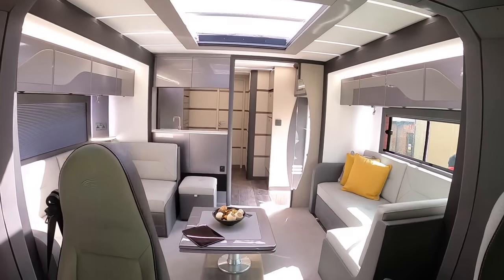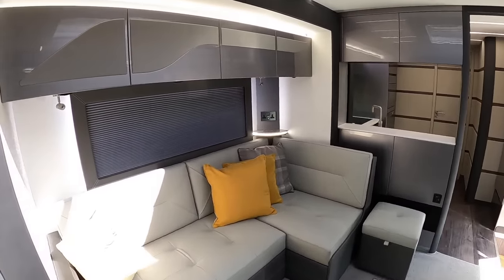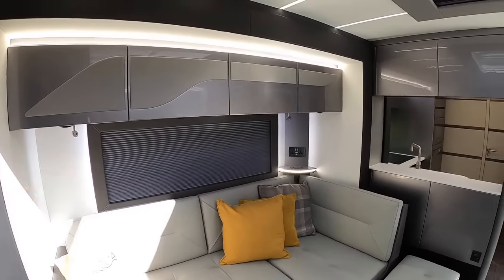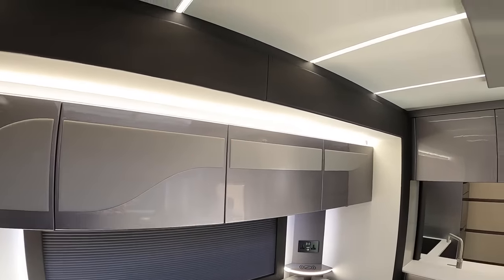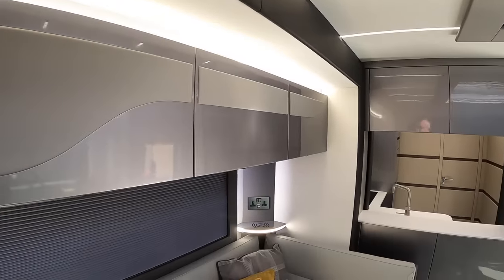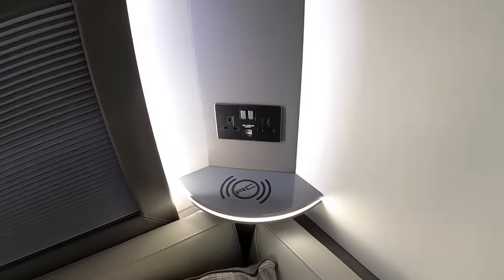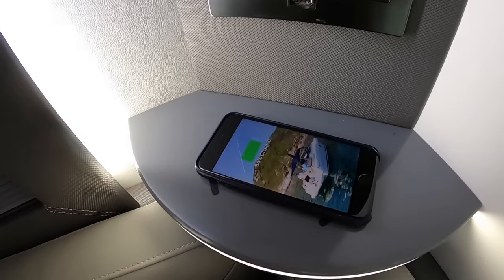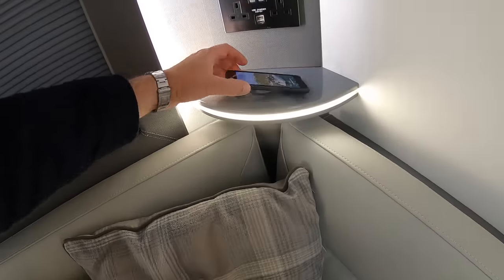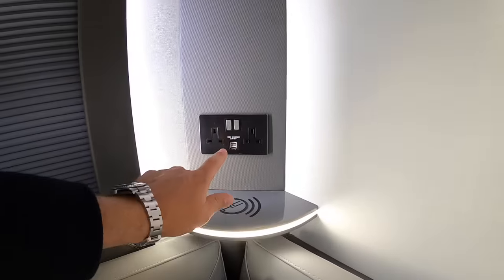Heading on back through — these are electric blinds that go up, so you've got windows on the outside there. I love the lighting they've put in here, that's really trick. There are some nice touches as well; for example, you can see where it's got the RC logo on here — if I drop my phone onto there, it charges it. That's rather cunning. All the 240-volt sockets have also got USBs in them.